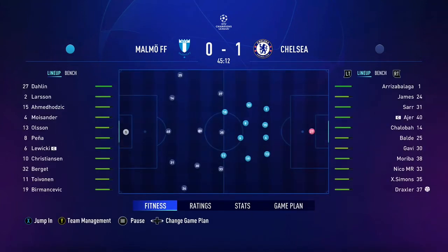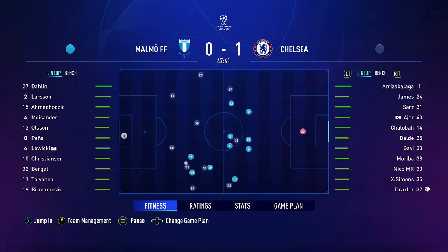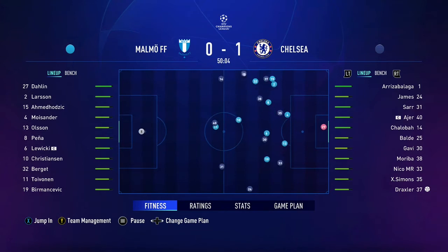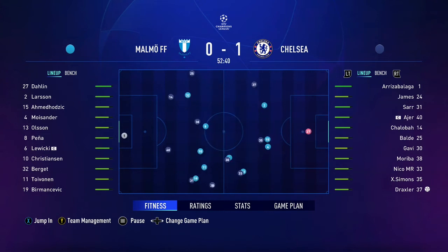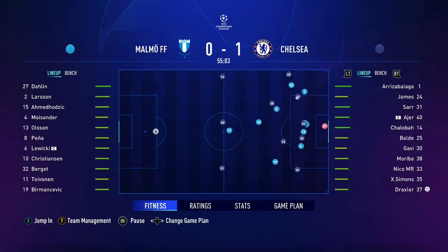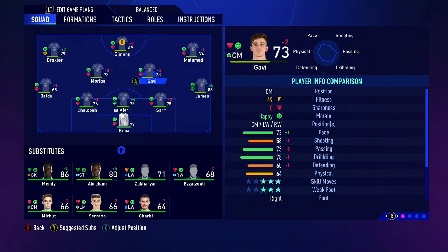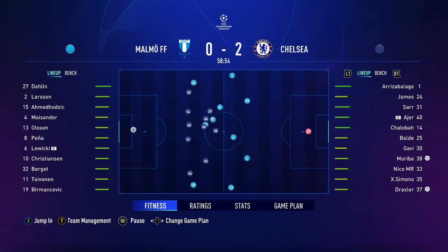Under way then in the second half of this Champions League group stage confrontation. Getting in there to intercept — Rhys James with a wonderfully weighted pass. Draxler, can they find a gap in the defence? Simmonds — can he do it? And it's gone in! Just what Chelsea fans wanted to see, their lead extended to two goals. A second goal for them here.